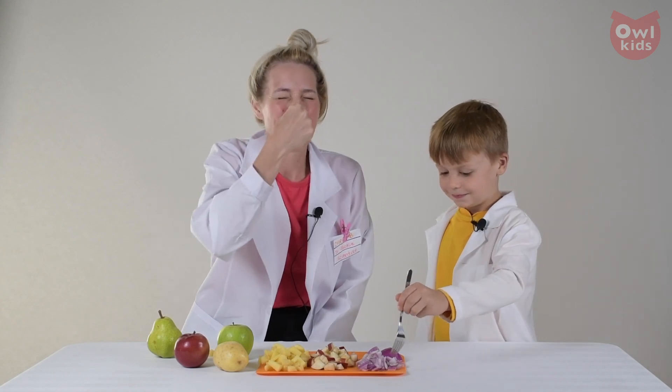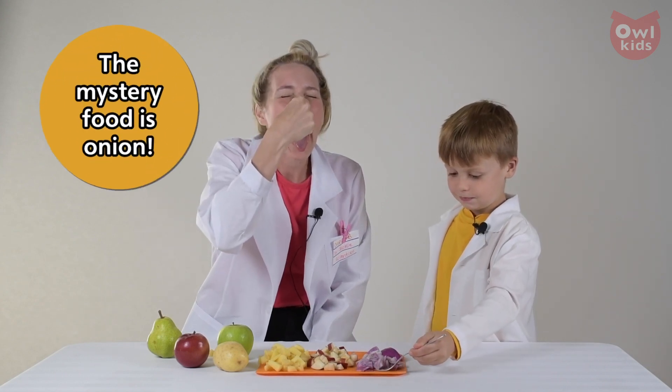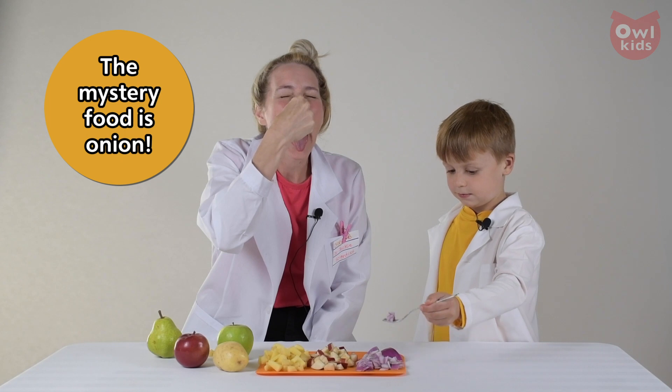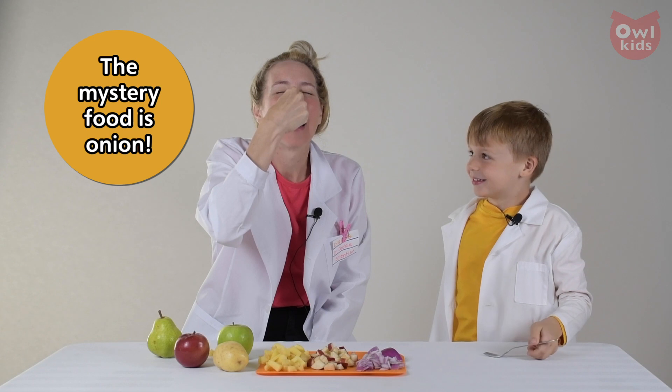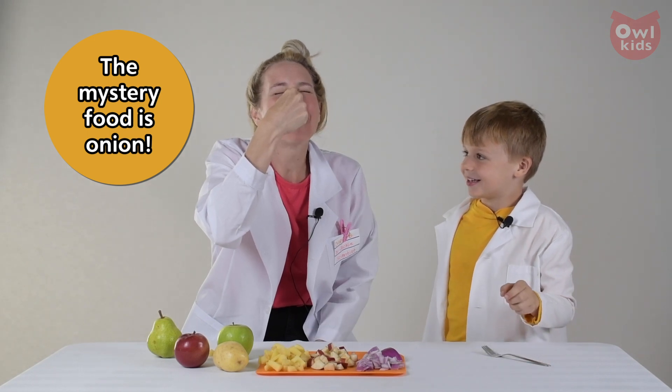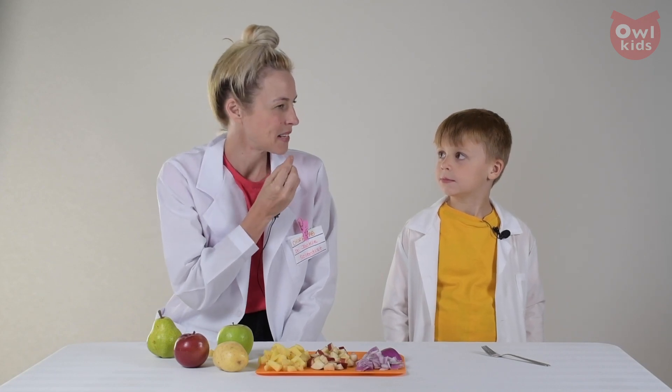Okay, my nose is plugged, my eyes are closed. Is it apple? Nope. It was onion. So it actually did taste a little bit like apple when it was sitting on my tongue.